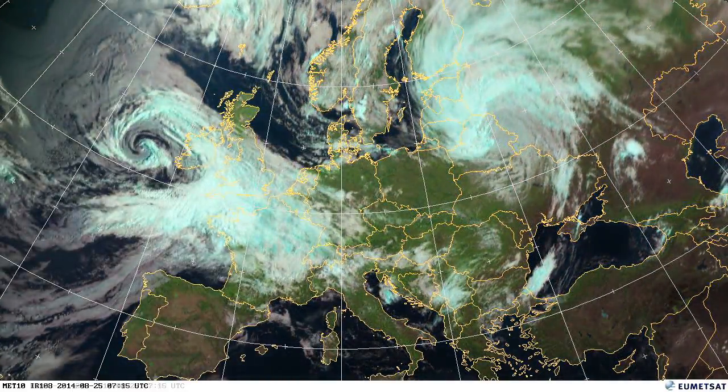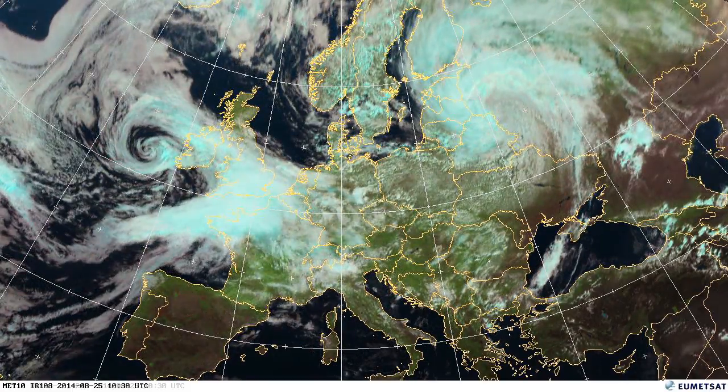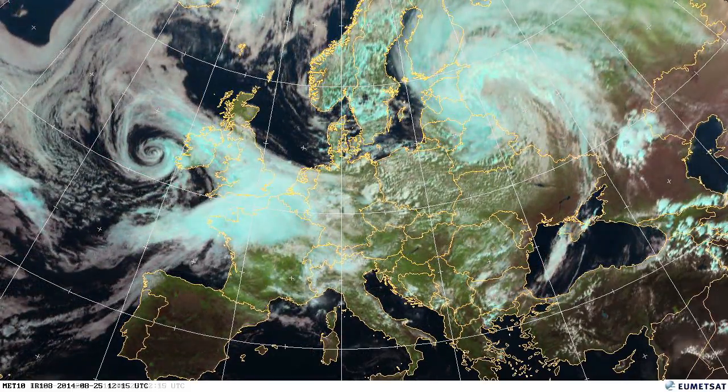On the 25th moving to the 26th, you can see a low pressure just over the UK. More rain moving over Germany now into Poland.